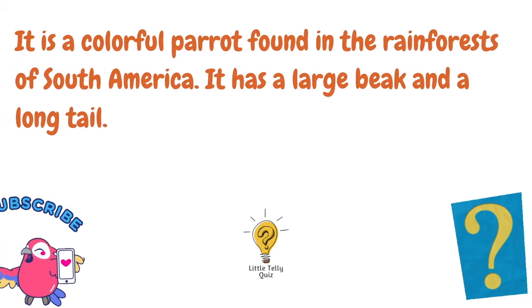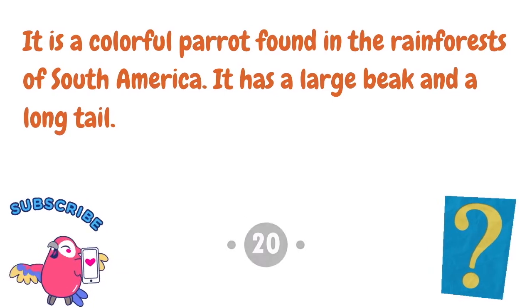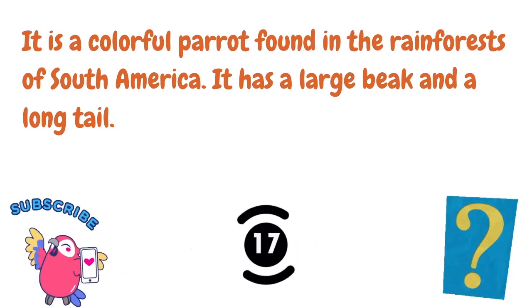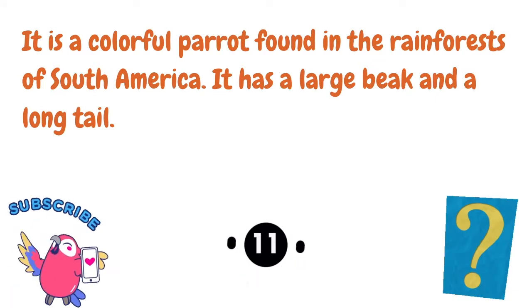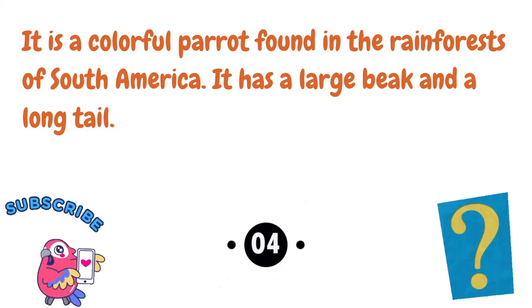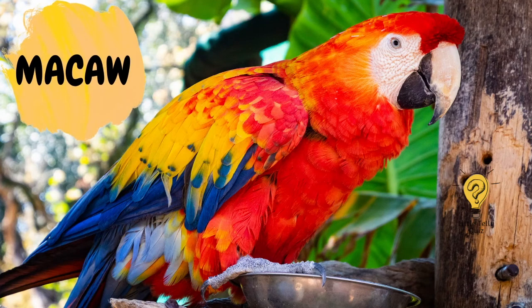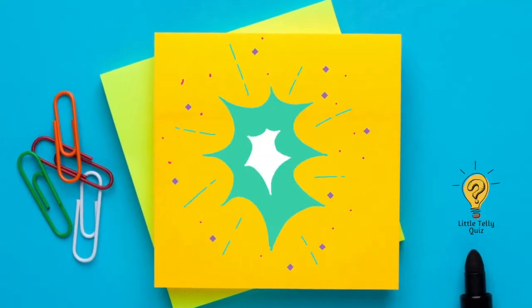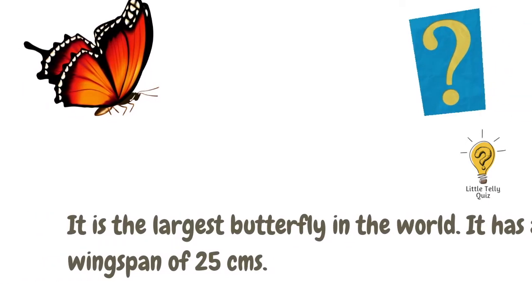It is a colorful parrot found in the rainforests of South America. It has a large beak and a long tail. The answer is Macaw.